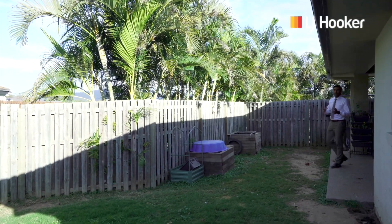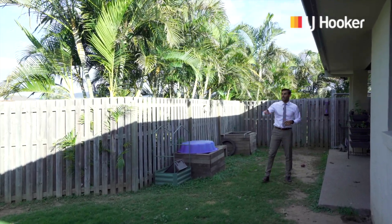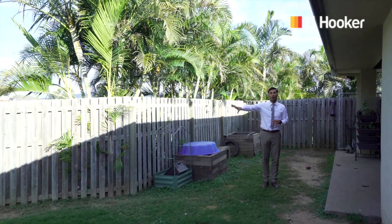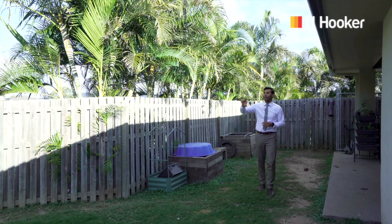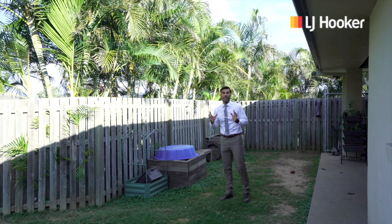Walking out to your al fresco area and your backyard from your open plan living, you've got side access, you've also got future potential there for drive-through access if you wanted to. You've got a park just there, you've got a park just down the road. Fantastic family neighbourhood.